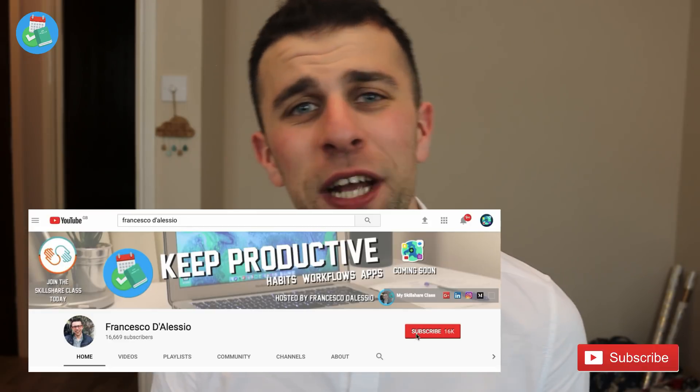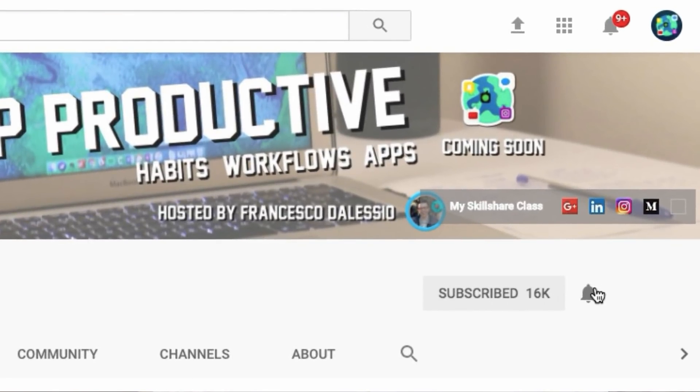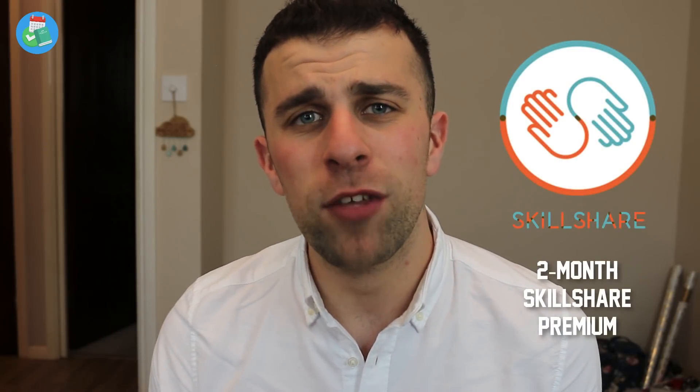Just before we get started, make sure to hit the subscribe button and the bell notification to get regular videos and get notified when those videos are up. Also make sure to join a Skillshare class if you have not — you get two months free of Skillshare premium, link in the description below.